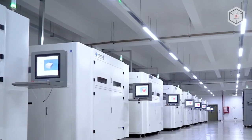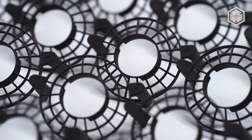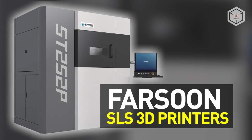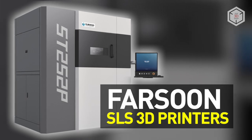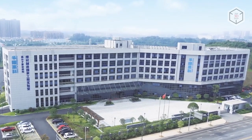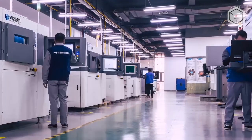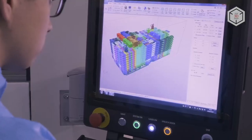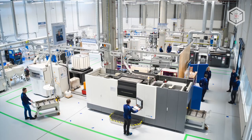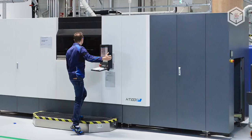Hi everyone, this is Top3DShop and in this video we'll tell you about the industrial grade SLS 3D printers by Farsoon. Headquartered in China, Farsoon Technologies is one of the largest manufacturers of industrial equipment based on selective laser sintering technology. Products by Farsoon are well regarded among numerous major brands — for example, BMW Additive Manufacturing Campus is equipped with Farsoon SLS systems.